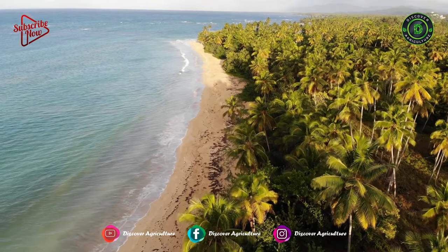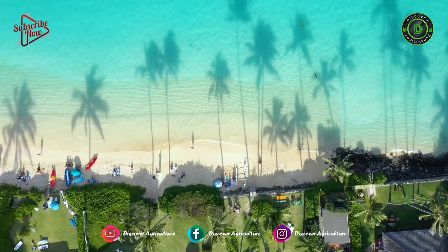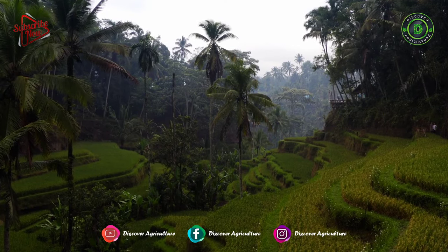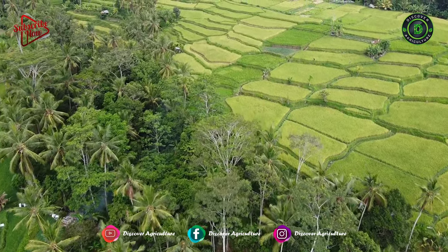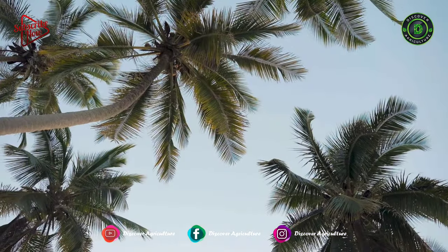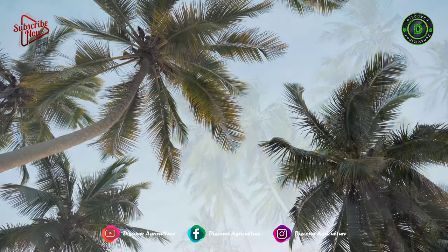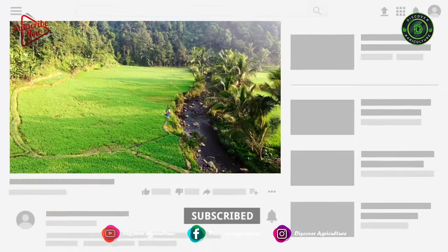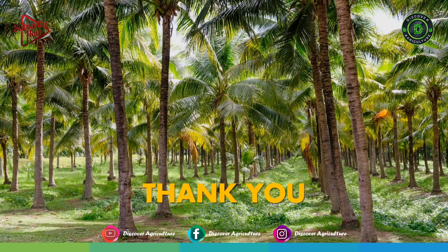There you have it, 33 different types of coconuts. These are the best varieties and there are so many varieties of coconuts. Each one would have something particular to bring to the table. Coconuts are an awesome superfood, whether you like to eat coconut meat, drink coconut water, or use the oil to cook. Now you can try to taste the differences between all the different types of coconuts. Hope you liked this video — share this video with all your friends and don't forget to subscribe to the Discover Agriculture channel. Thank you for watching this video. Have a nice day.